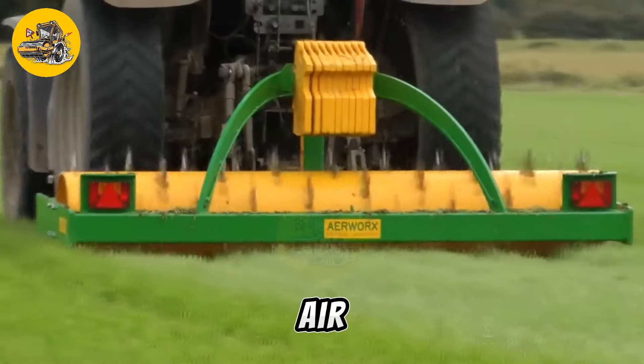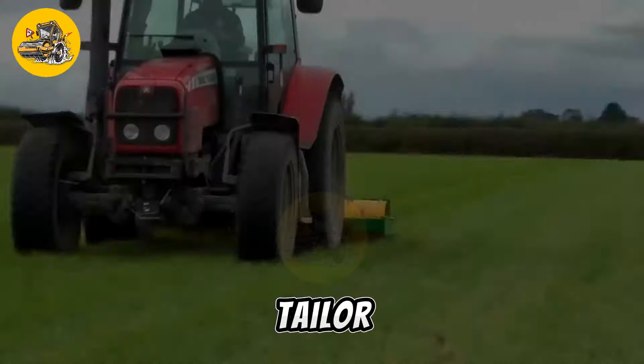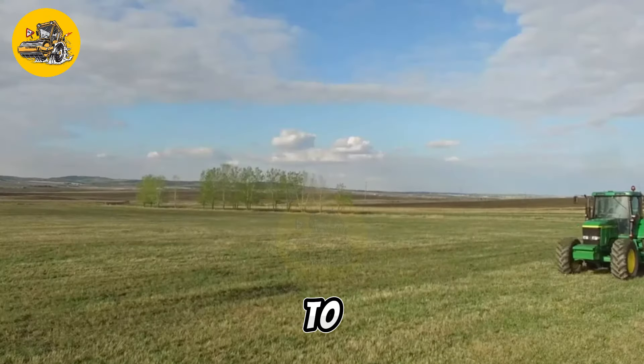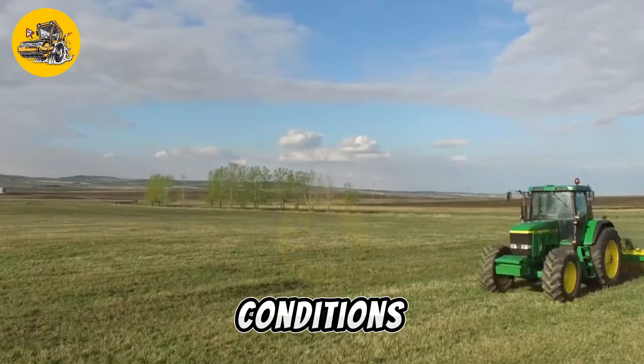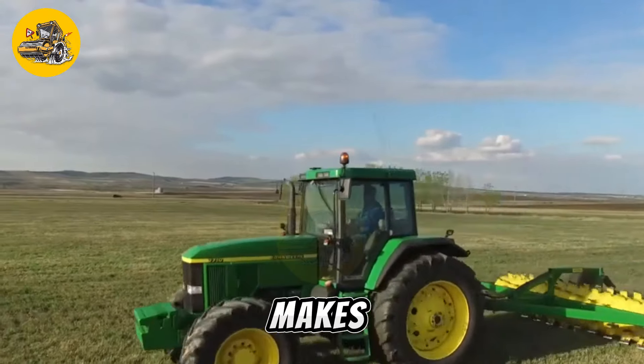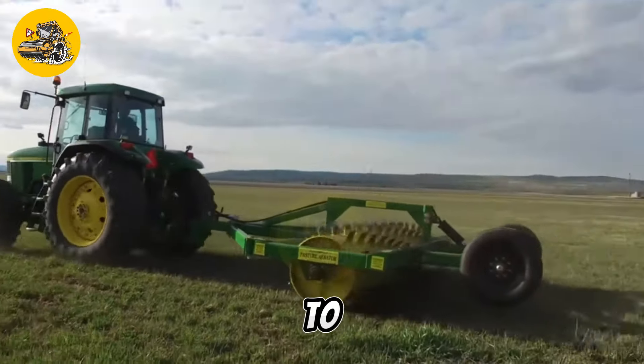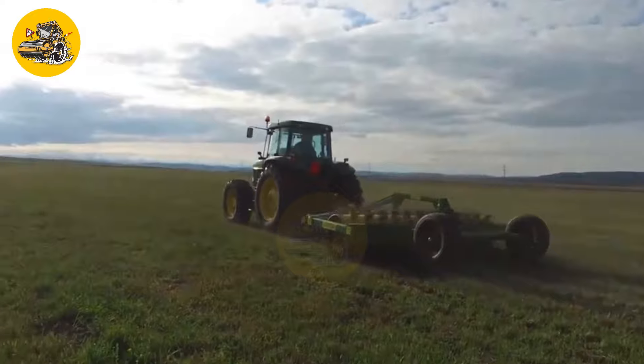The Ranch Works Tandem Drum Air Raider is highly adjustable, allowing operators to tailor the depth and intensity of aeration to suit specific soil conditions and plant requirements. This versatility makes it suitable for a wide range of applications, from agricultural fields to sports fields and golf courses.